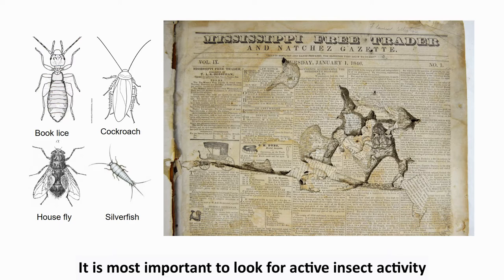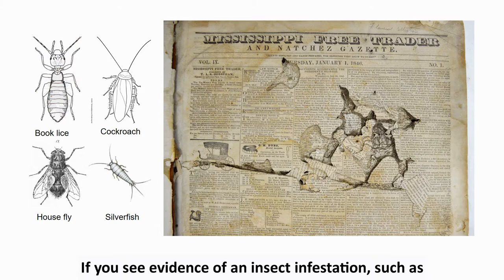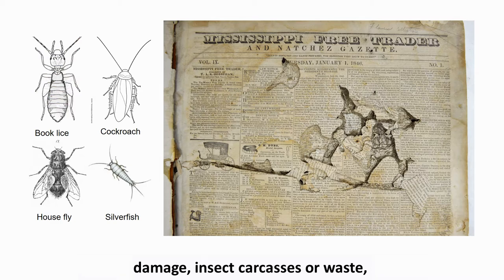It is most important to look for active insect activity while accessioning incoming collections. If you see evidence of an insect infestation such as damage, insect carcasses, or waste, please notify conservation.